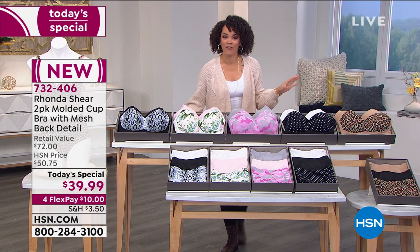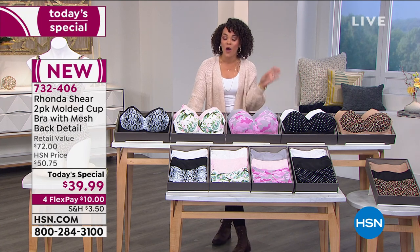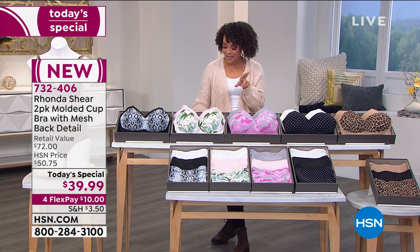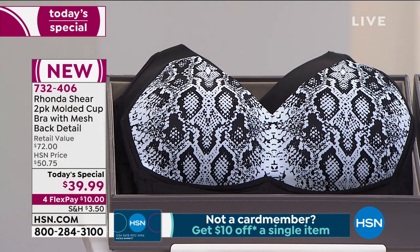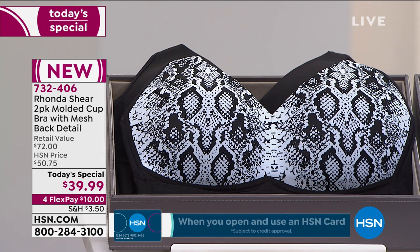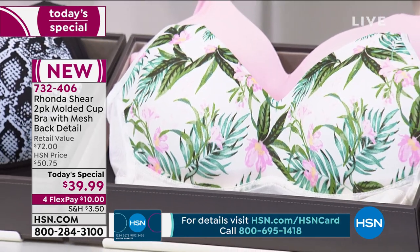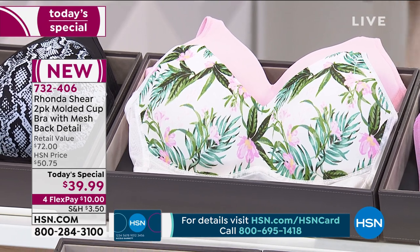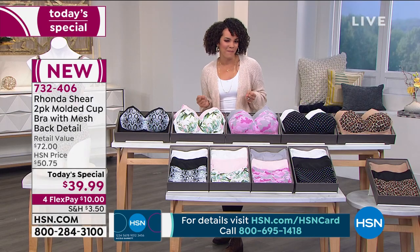Last summer, if you've been with HSN for a while — and I know we have a lot of new customers — we did have a two-pack similar to this, but we didn't have the mesh detail that has now been added. You all loved it back then. Now we just made it beautiful with these new prints. We added a new crisscross detail that not only looks good, but is going to help keep your bra in place. And then that beautiful mesh detail on the sides of the bra just makes it beautiful, but also adds kind of a sex appeal to it.